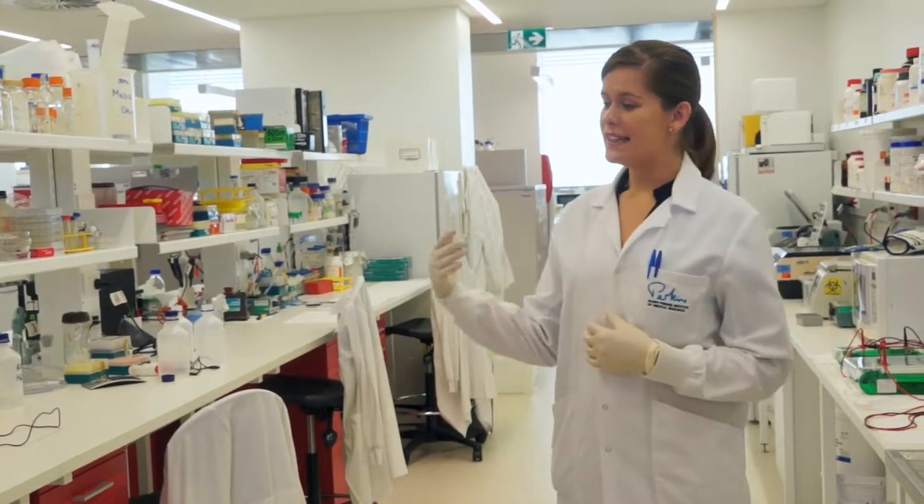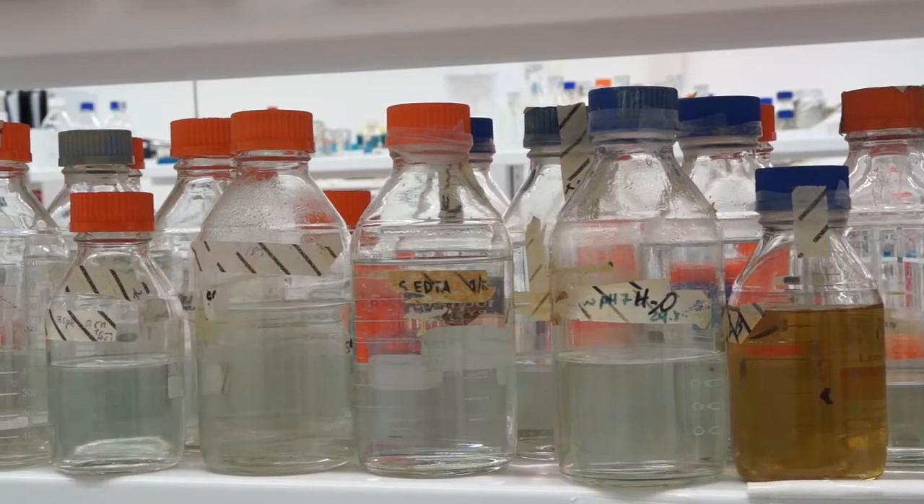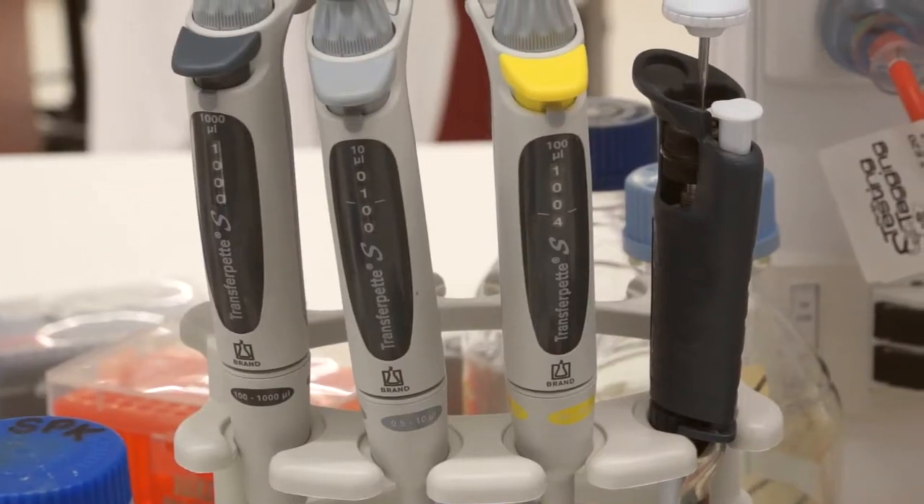So this is the lab I work at, and this is my bench. Basically, anything that doesn't have to do with my cells and cell culture I'll do here — from looking at immunofluorescence in the cells, to protein analysis, to running my DNA gels.